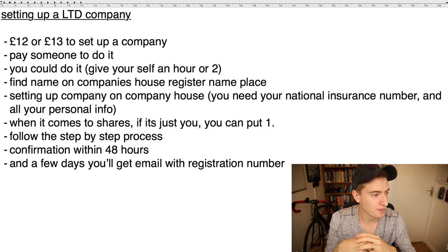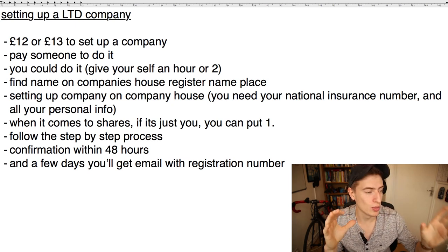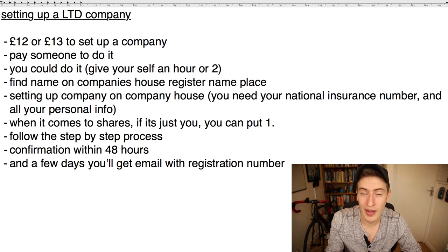That is the process of setting up a limited company. It has huge benefits, specifically tax benefits — I'll discuss those in the tax video. So that's it for setting up a limited company; hopefully that helps. If you have any trouble or need further help, just leave a comment below or message me and I'll help you out.